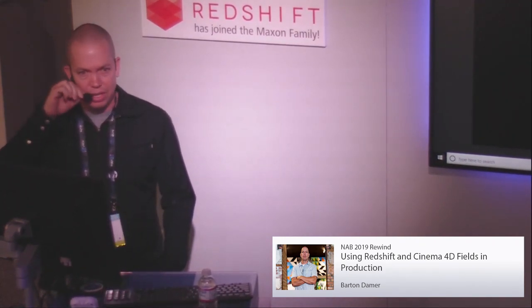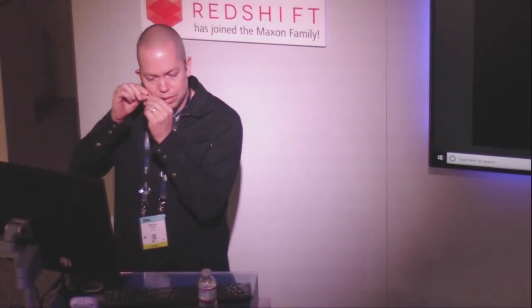To my left is a gentleman who has presented with us for many years. When I first started I met him and he'd just built out an amazing studio. Let's give a big round of applause to Barton Damer from Already Been Chewed TV. Thank you very much for having me. My name is Barton Damer, I am the owner and founding artist of a studio called Already Been Chewed. You can find us on the internet at www.alreadybeenchewed.tv.